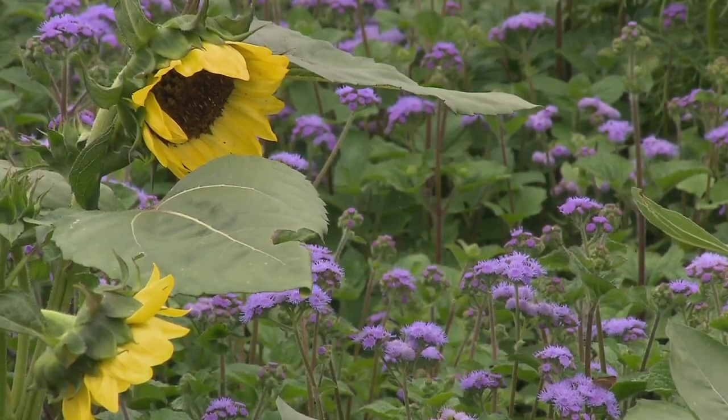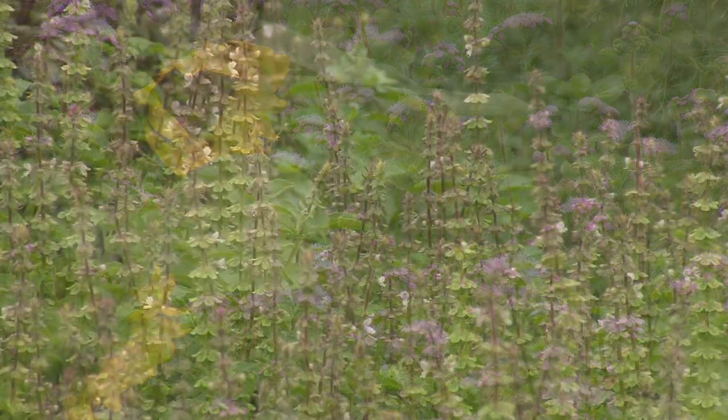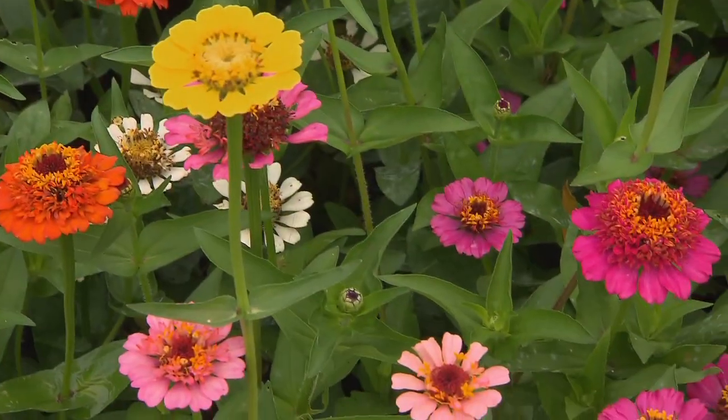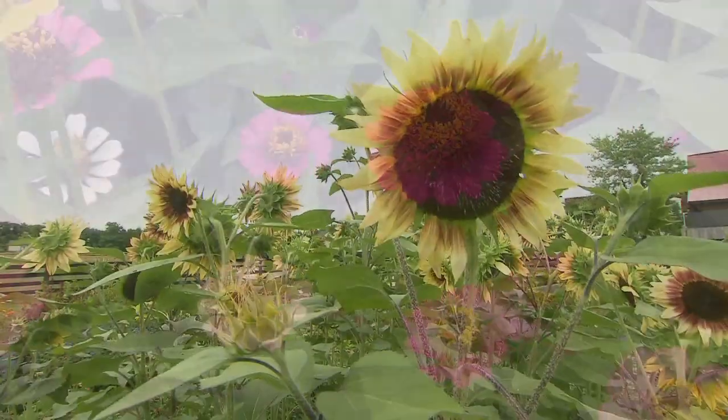There's a new trend in weddings and events called 'buy what you see, grow what you want, and create what you can.' We're here at Basil and Bergamot Flower Farm right outside of Franklin, where she's got wonderful marigolds and sunflowers.